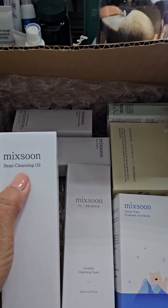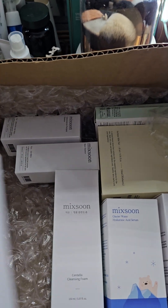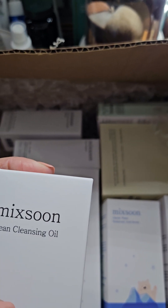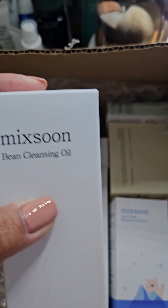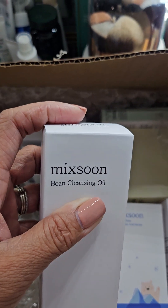And there's a Bean Cleansing Oil. Oh wow — this is my first time... well, actually I've used a cleansing oil before but I didn't like it because it was really oily and it made my face feel horrible. So I will try this one.